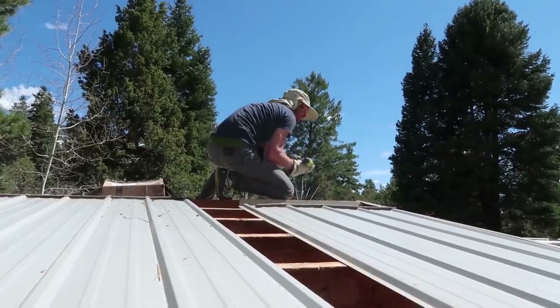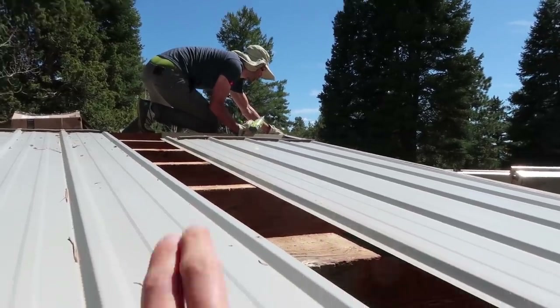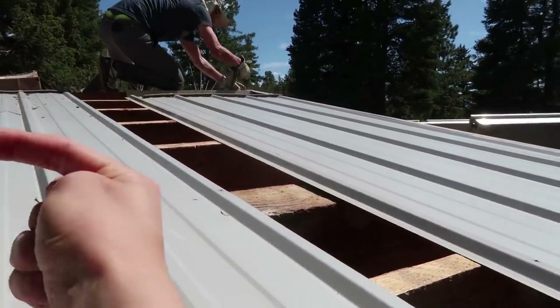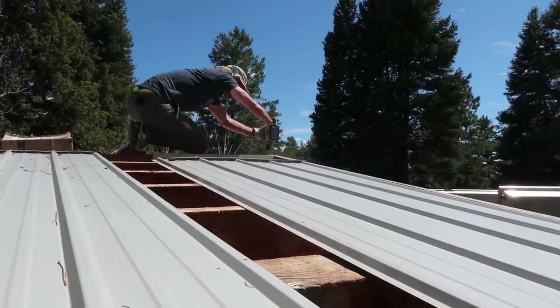We're putting the roof partially back on now. We're going to get another piece of plastic sheeting and then move this piece over — that will be our skylight — but we haven't found that yet.